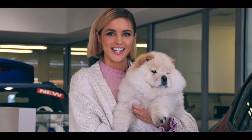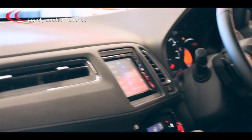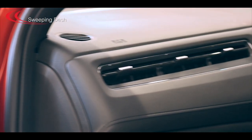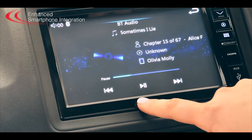But beauty is only skin deep — let's take a look inside. Get ready to sink into a spacious interior with lovely leather touches, comfy seats, stylish trim and bezels, and a sweeping dash with an easy-to-use infotainment system with enhanced smartphone integration.